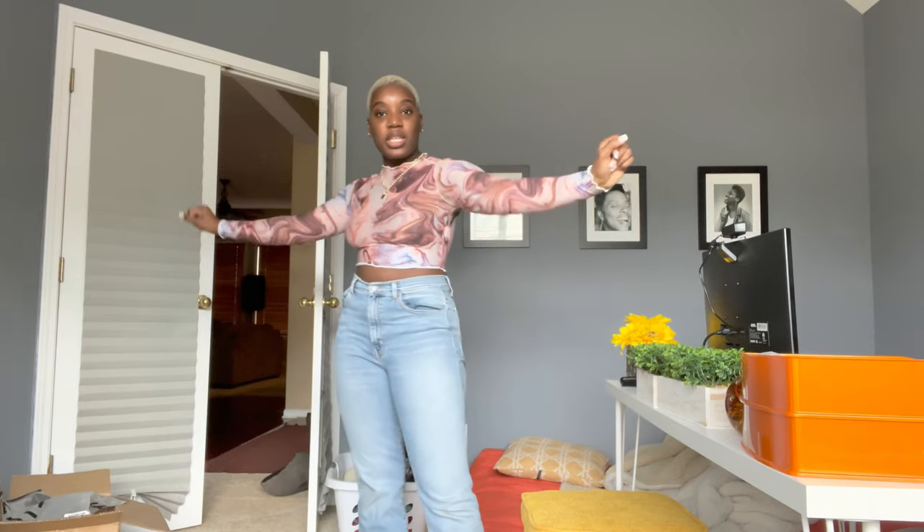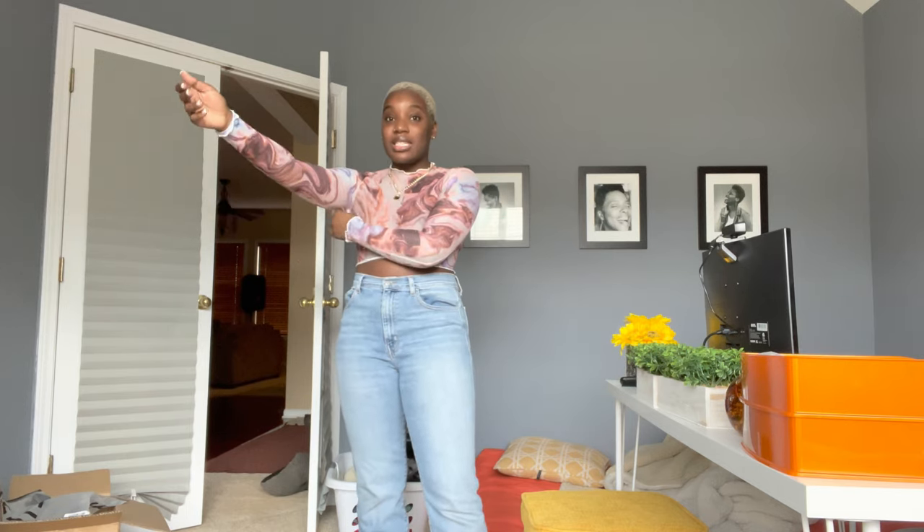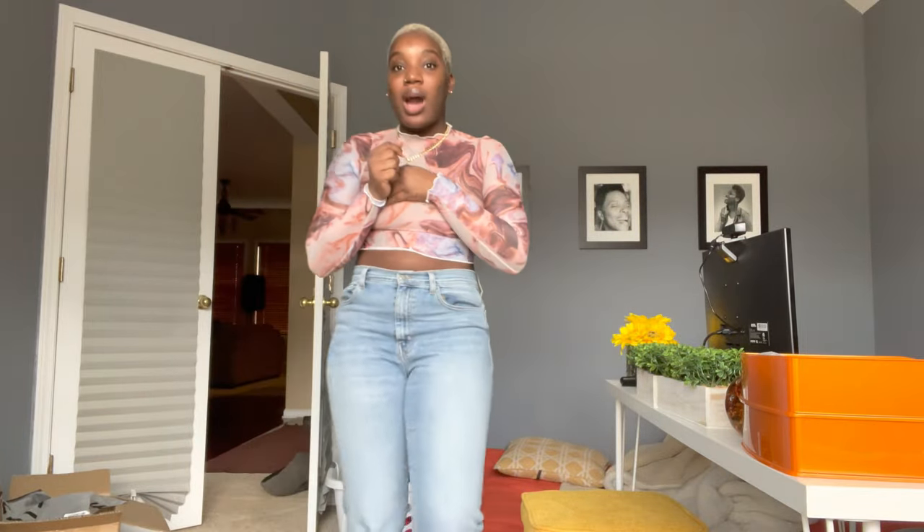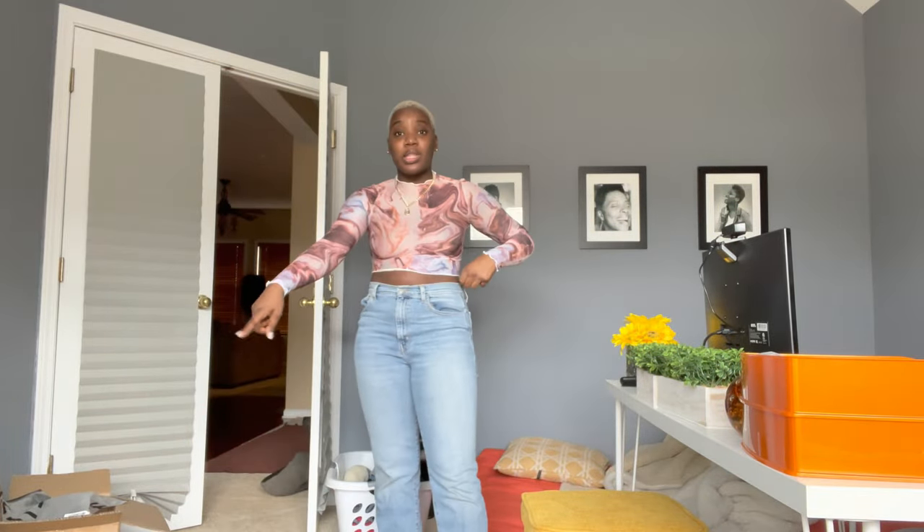Next we have this really cute sheer shirt. I'm keeping these jeans on for most of the haul since I didn't buy a bunch of different bottoms. I'm standing far back because it is see-through — I'll probably wear it with a bralette under it. I think it's so cute. I'll most likely wear this with those brown leather pants. Top is from Shein, bottom from Fashion Nova.